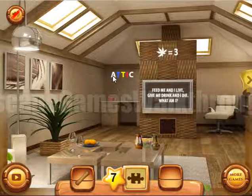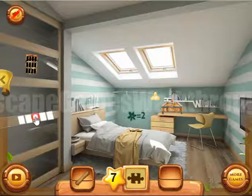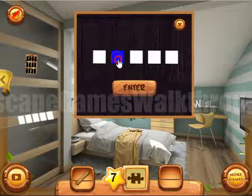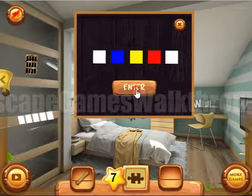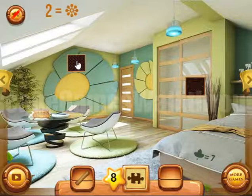Now let's look at here — we can see the colors: white, blue, yellow, red, white. And these colors we need to select here. So we have white, blue, yellow, red, and white. And we need to solve one more puzzle to get it.